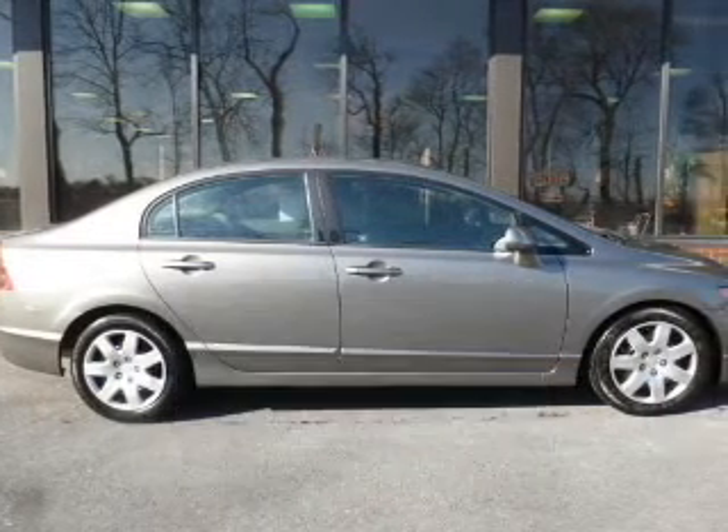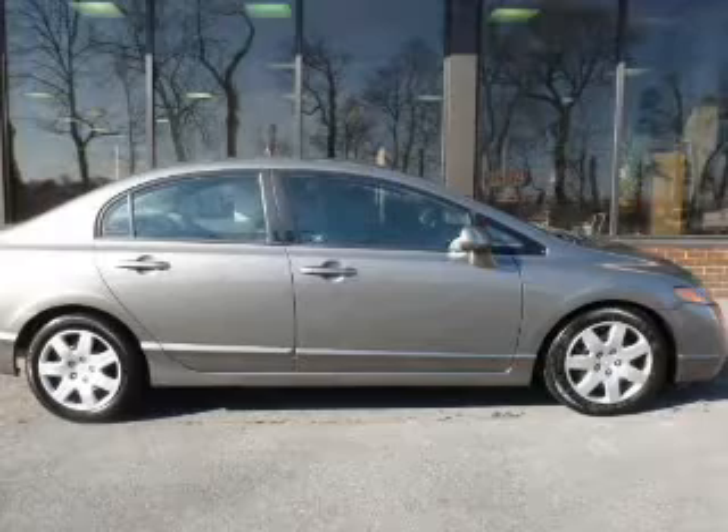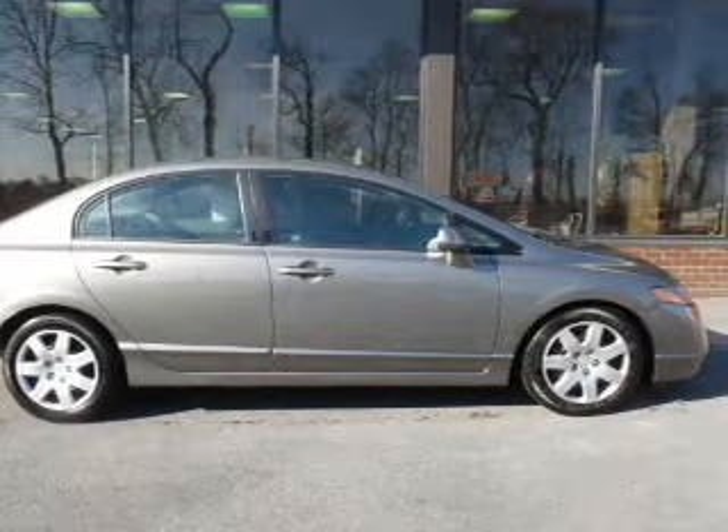The powertrain includes front-wheel drive with an efficient four-cylinder engine that gives you more control with its manual transmission. You will appreciate the safety feature of anti-lock brakes.